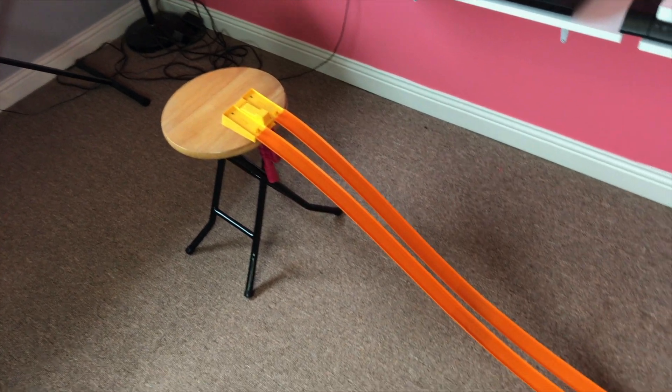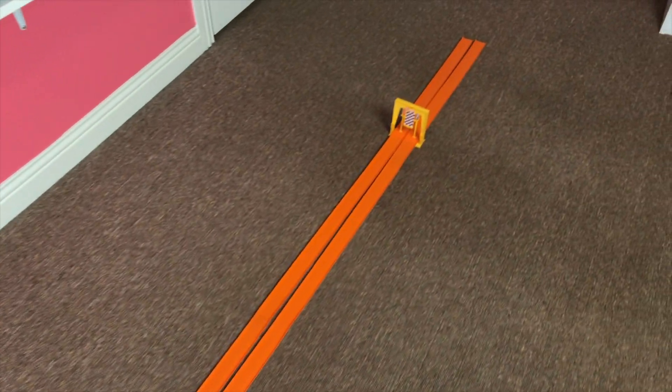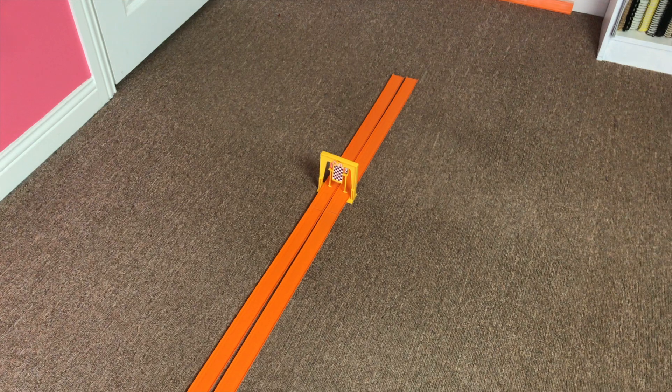Hi, welcome back to Redline Race Day. Today we're having a Drag Race with the Drag Race Action Set. The cars I'm using today are two spoilers. The first one, the original King Cuda versus the Hot Wheel Club Heavy Chevy.